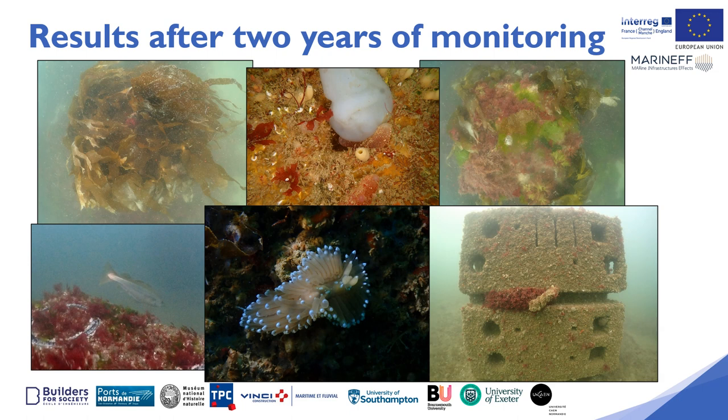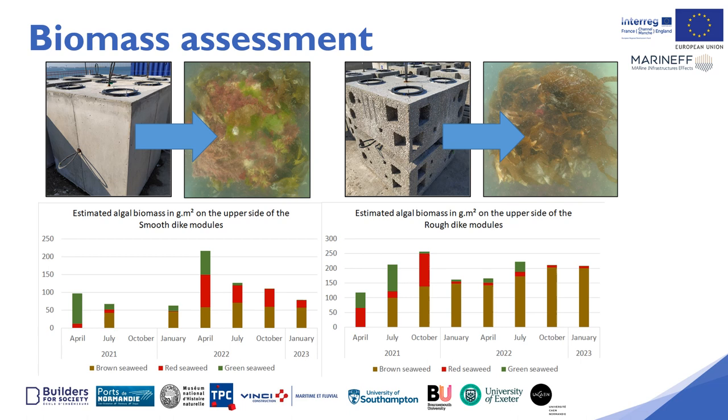These are just some of the species that can be observed on the breakwater modules after two years of monitoring. After initial colonisation by opportunistic green and red algae, we have observed the installation of brown algae. Brown algae are in the majority of the eco-designed modules. On the classic modules there are both brown and red algae. On both types of modules we observed a massive reduction of opportunistic green algae after one year.